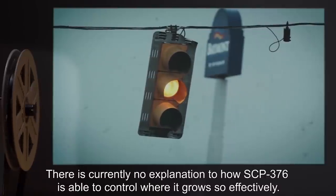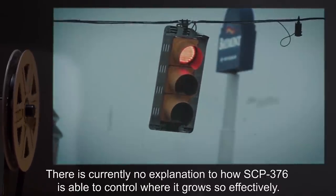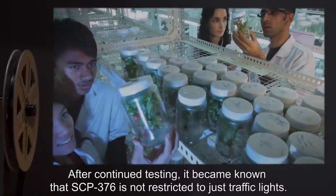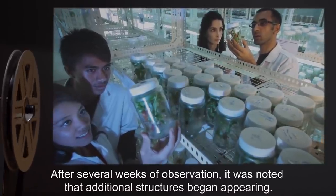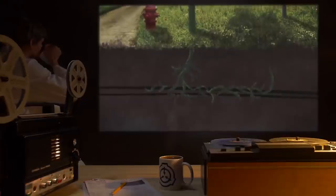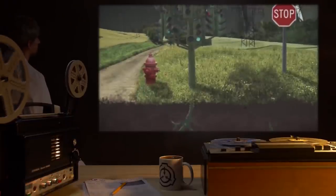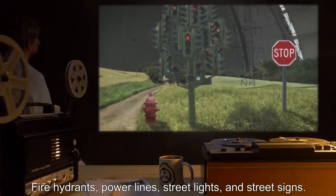There is currently no explanation for how SCP-376 is able to control where it grows so effectively. Experiment Log 376B: After continued testing, it became known that SCP-376 is not restricted to just traffic lights. After several weeks of observation, it was noted that additional structures began appearing. So far, the forms instances of SCP-376 can take include but are not limited to fire hydrants, power lines, street lights, and street signs.